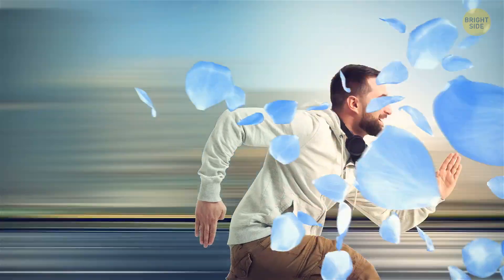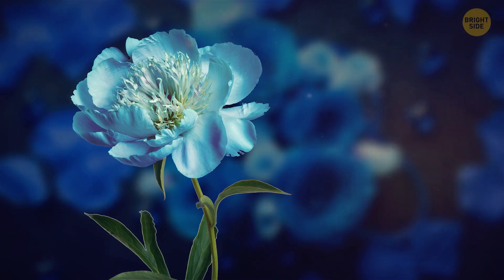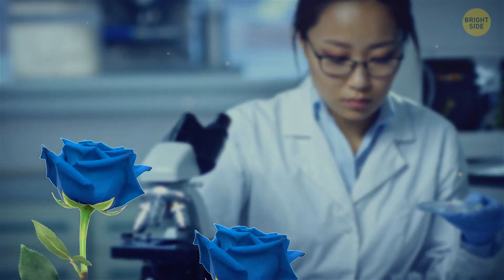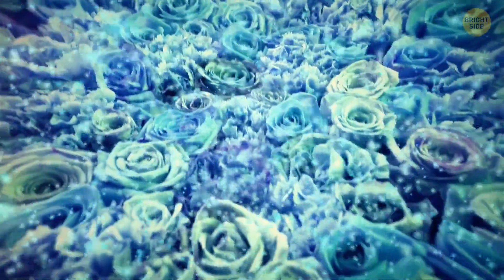But don't rush to the nearest gardening store just yet dreaming of your blue rose paradise. This marvelous creation still has some steps to work out. The color doesn't hang around for long, and it's only present in certain parts of the petal. Researchers will keep working until they've engineered roses that produce those precious enzymes on their own, without any need for injections. They want these flowers to be self-sufficient pigment factories.